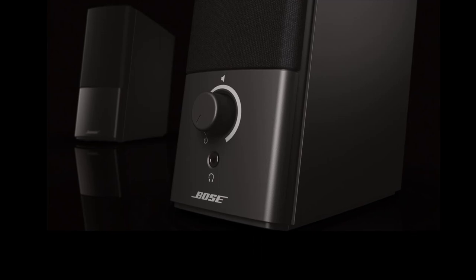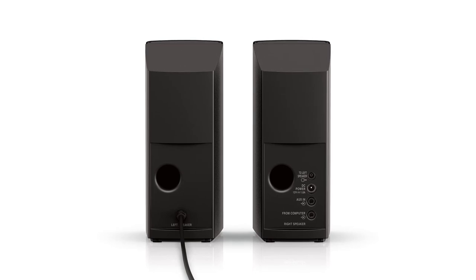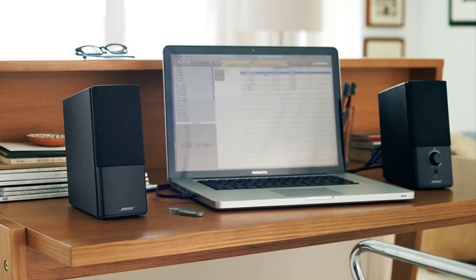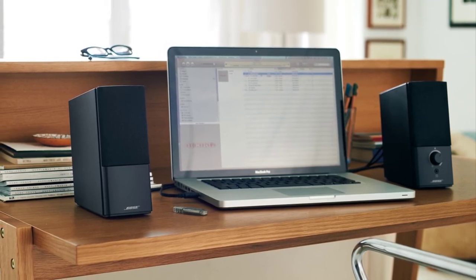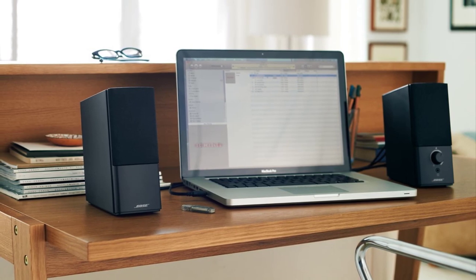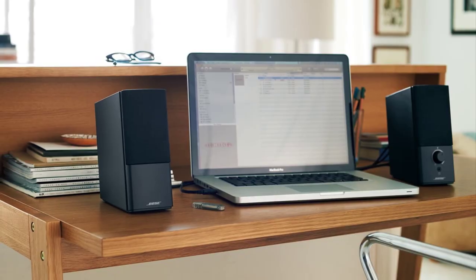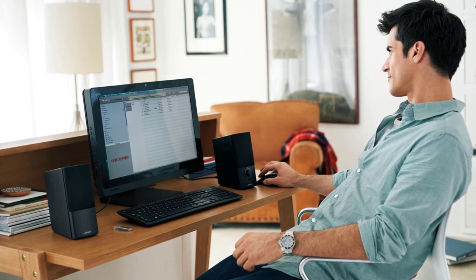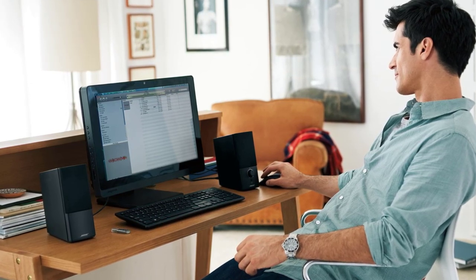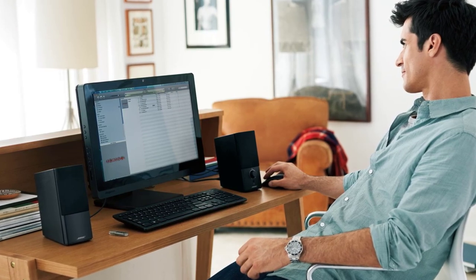Set it up within a few minutes with your PC or laptop and you're ready to go. The volume control and headphone jack are placed on the right speaker. It also has an auxiliary input where you can plug in your other audio source such as an iPhone or iPad. It boasts unique digital signal processing which produces clear and full sound at any volume. The Bose speaker is compatible with both Mac and Windows PCs. Like traditional speakers, it has no remote control. Enjoy lifelike and spacious sound all thanks to its TrueSpace stereo digital processing circuitry.